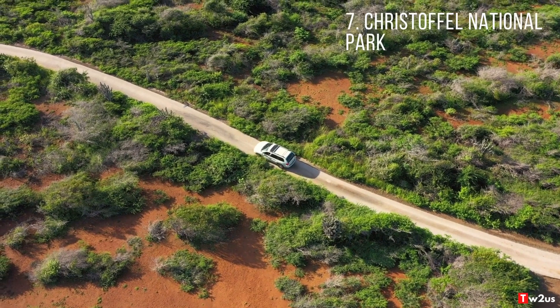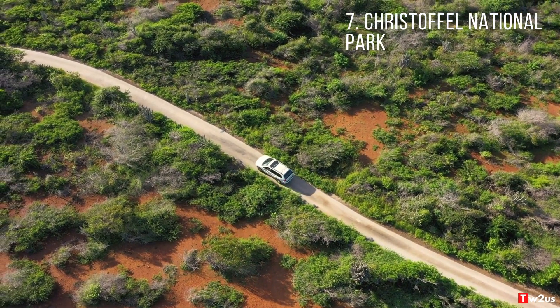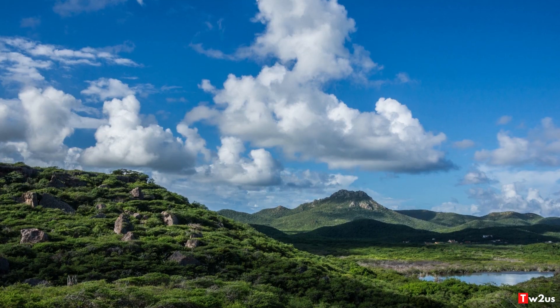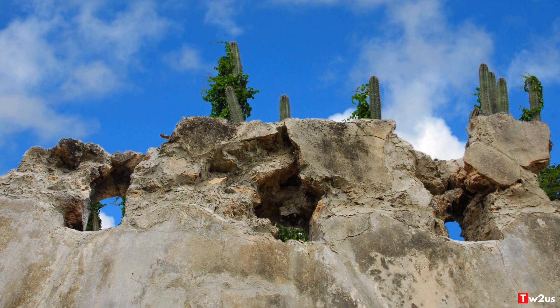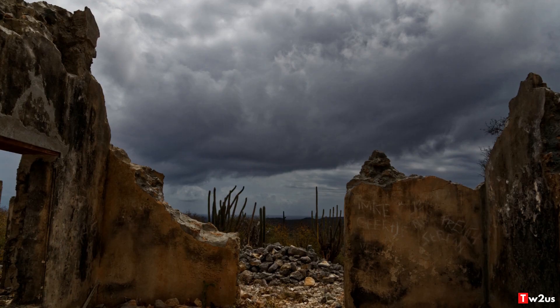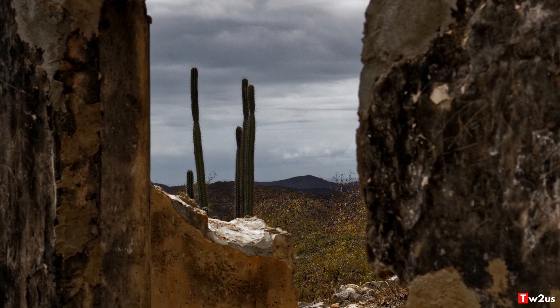7. Christoffel National Park. Christoffel National Park is popular among hiking enthusiasts and is the largest national park in Curaçao. Besides the breathtaking view the park offers, the wildlife and exotic plants are also part of the experience. Visitors can get the most out of Christoffel National Park through mountain biking or hiking.